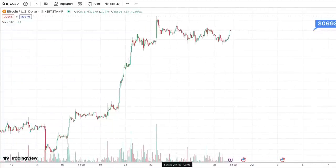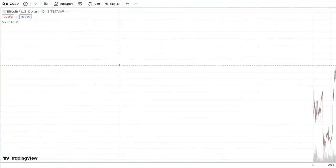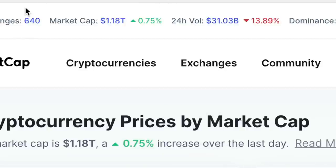Bitcoin does need to get above $31,400. We're kind of in a wait and see pattern for a lot of these cryptocurrencies. The rest of the spec market, the other coins, are moving in tandem. By and large, we're seeing this with a lot of the altcoins moving in tandem with Bitcoin. And they kind of redesigned the CoinMarketCap website. So now you can see market cap $1.18 trillion.